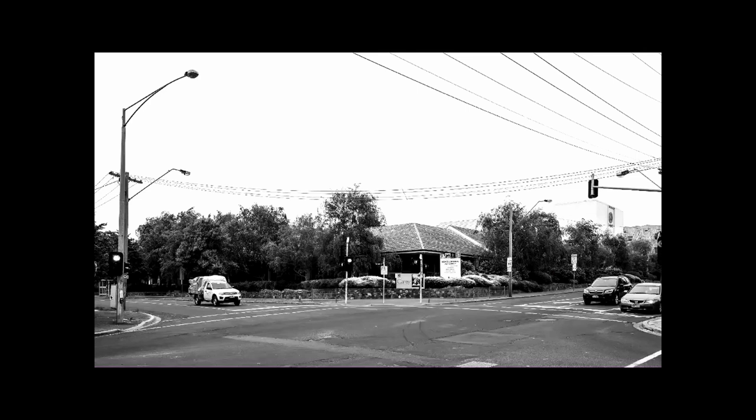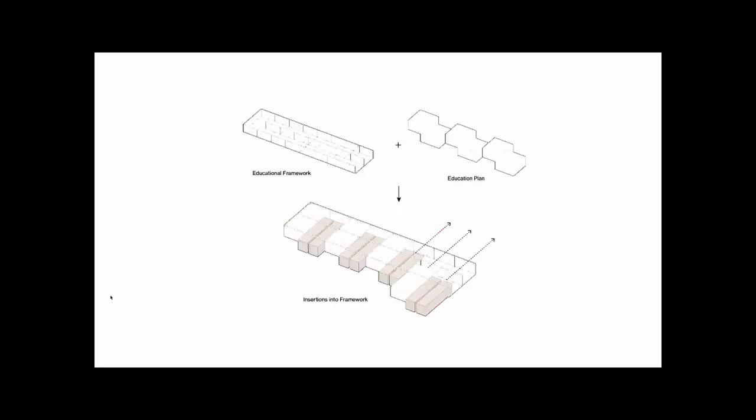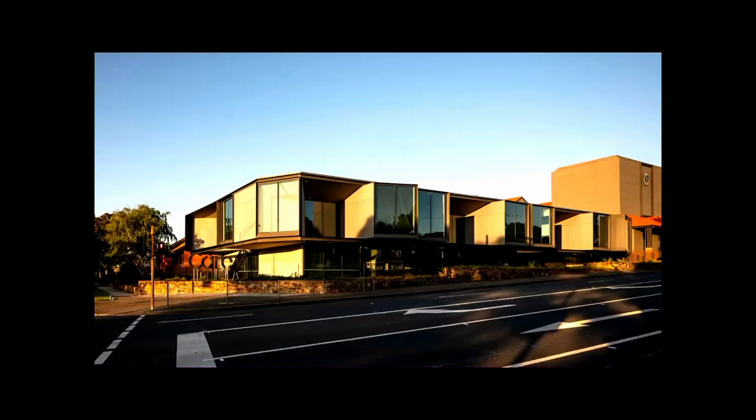The brief called for an iconic marker on the corner. We started by looking at the scale and rhythm of the residential context on Barkers Road. This was then overlaid with the dimensions of the education plan, which was pushed and pulled in response to the context and to break down the building's mass. The corner was cut and the building became an iconic marker.